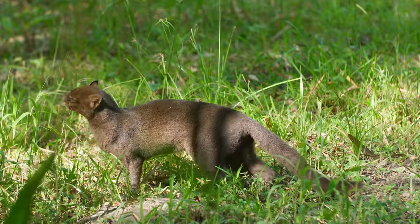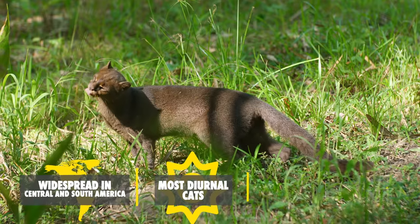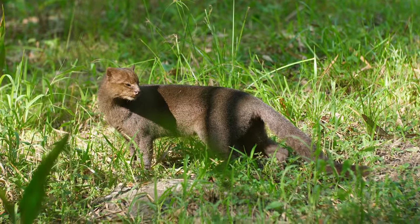The Jaguarundi is one of the most widespread cats in the Americas, one of the most diurnal, and one of the most adept to grassland environments. And yet, we know very little about these elusive animals.